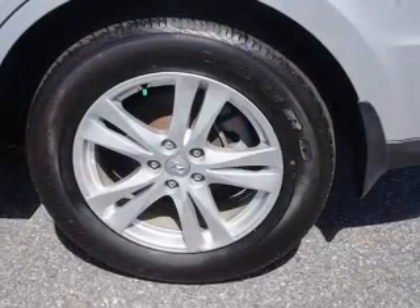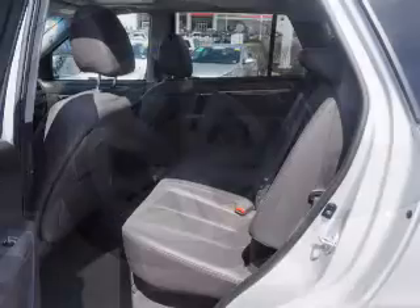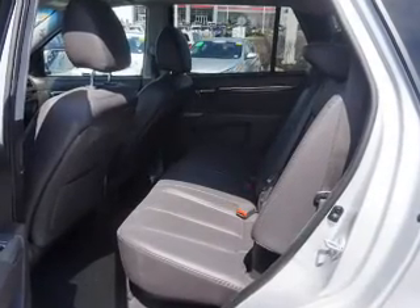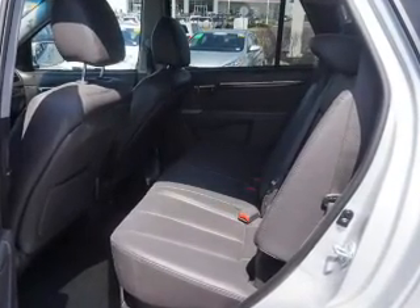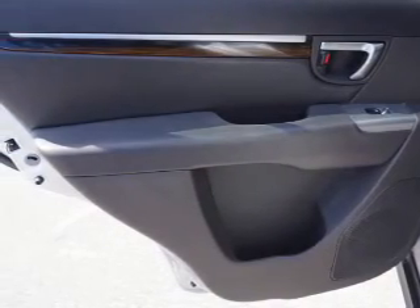Inside you'll find leather seats, Bluetooth connectivity, an auxiliary input, steering wheel controls, and automatic climate control. Safety features include curtain head airbags, front airbags, side airbags, side impact door beams, and child safety locks.